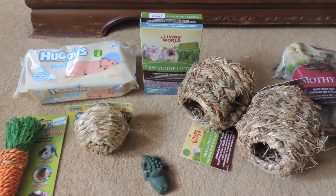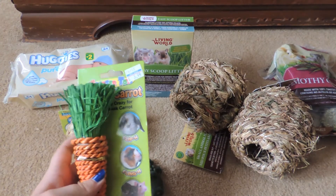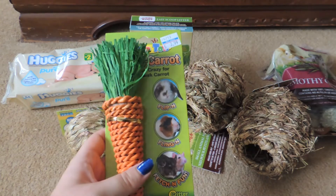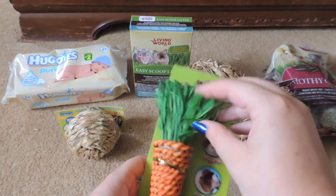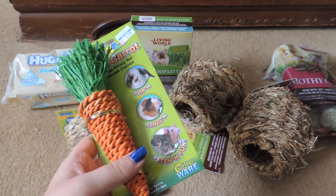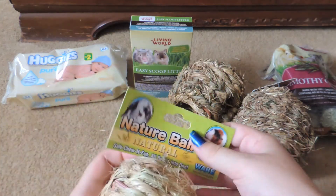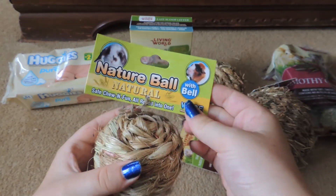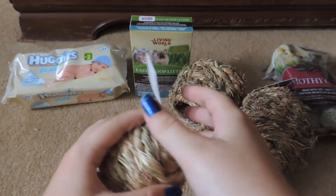So now I'll go over the smaller items that I purchased. Starting off with Pet Value, I just picked up this carrot — it's called a Corny Carrot and I've never seen this before anywhere. It's by Critterware and it's just made from raffia and corn husk. Living World makes a similar version but this one has a lot more raffia, so I got it for four bucks. I also picked up a nature ball.